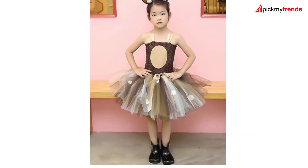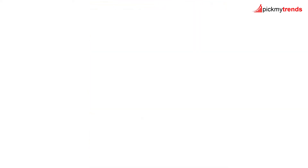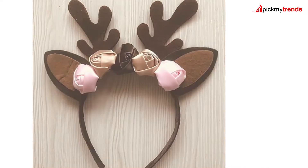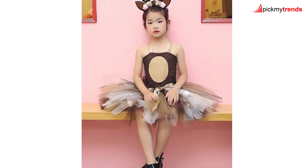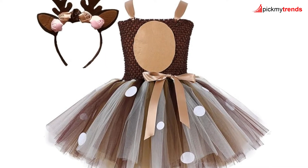If you are looking for a more unique twist, check out the Tutu Dreams Halloween animal costumes! With options like reindeer, giraffe, and tiger, these costumes come with a tutu dress and a matching headband, ideal for Christmas, Halloween, or any special occasion! These outfits are both cute and comfortable, ensuring your little one has a blast at any holiday event!